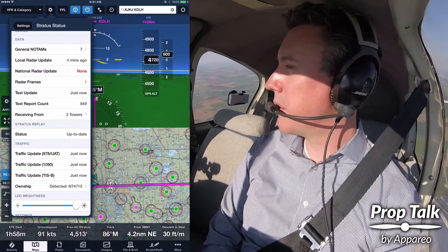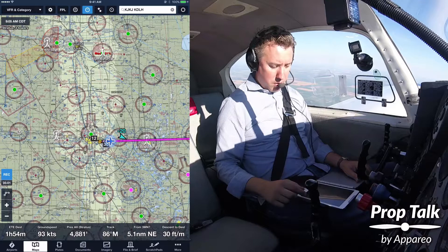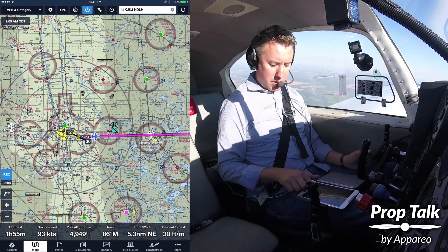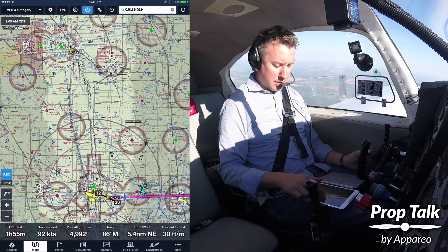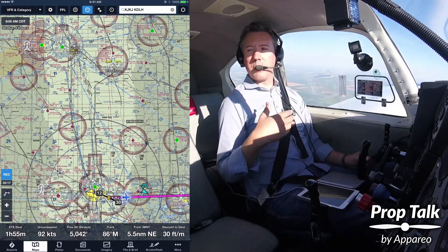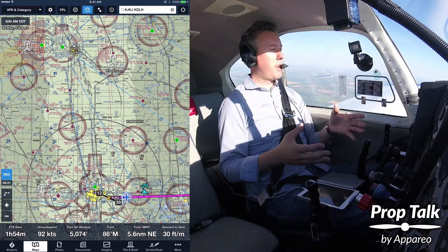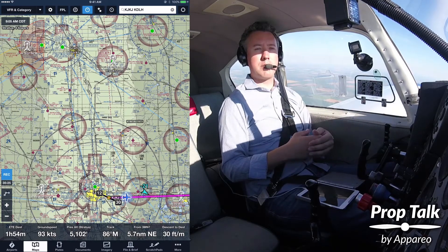Stratus oftentimes will be able to receive three, four, five, six, seven towers. ForeFlight does put the towers we're seeing and the percentage good message next to it. Tower up ahead, we're receiving 100% from behind us, 56, 73. Those are messages on how many errors the Stratus has to decode, so the lower that number gets, the more decoding algorithm has to happen inside of Stratus, and it's an indication of how good our signal is.